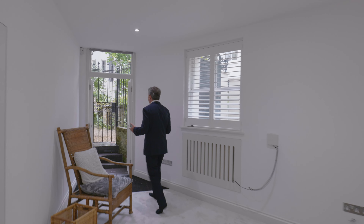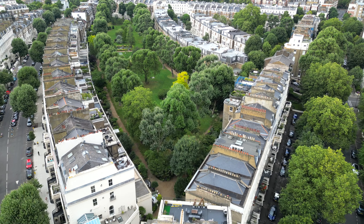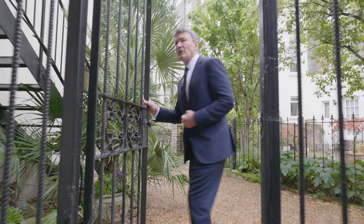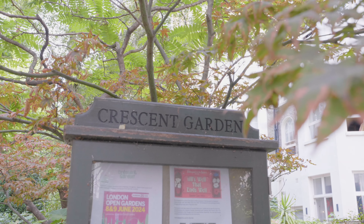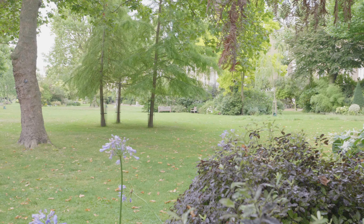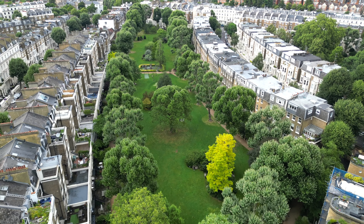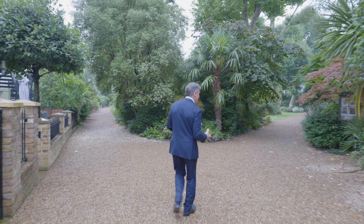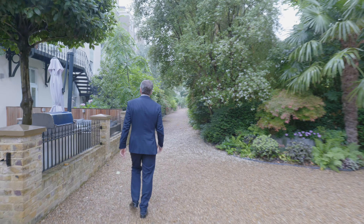One of the fabulous features of the house are these wonderful communal gardens — let's go out and take a look. Very famous locally. These crescent gardens are typical of this Victorian type of architecture, and they generate a really nice community. They have Easter egg hunts, fireworks displays, and concerts — very nice indeed.